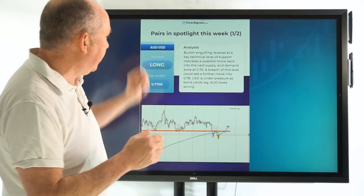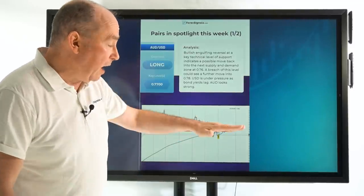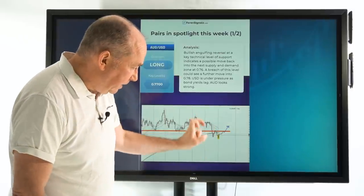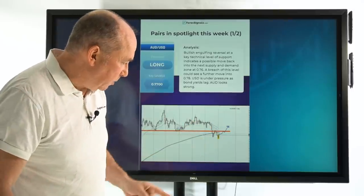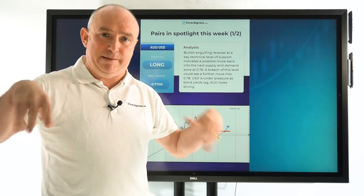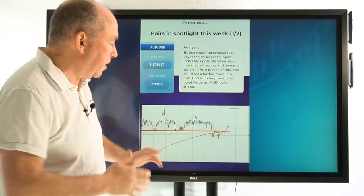Let's have a look at what we're looking at this week. Aussie against the US dollar — the US dollar is looking weak and the Aussie is looking strong, so we're looking for a push up higher. A break of this key level of resistance could indicate this wants to move back up to maybe 0.78. We've actually got quite a good little pattern forming at the bottom of this downtrend — a potential reversal pattern. But remember, don't take these trades blindly. You need to do your own analysis and apply your own strategy.